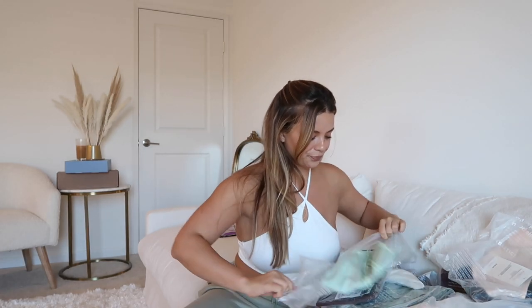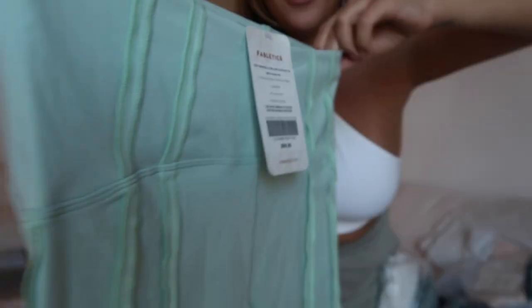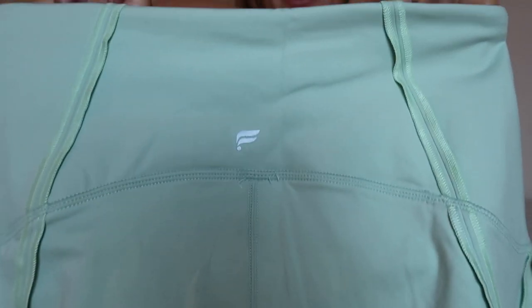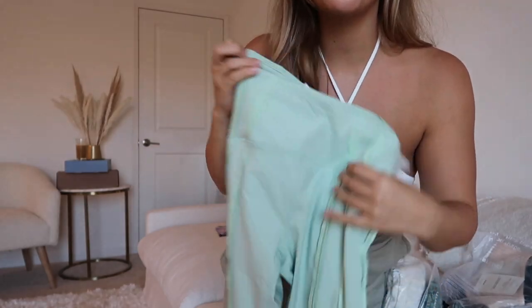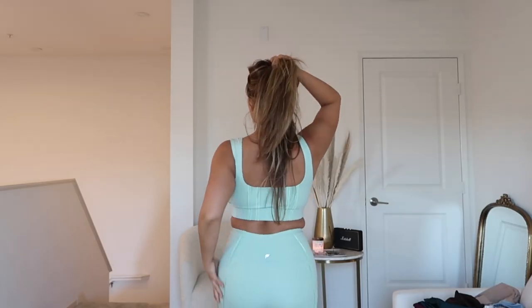Okay, starting off with these — they are so beautiful. Look at the detail on the legging, especially the back detail and the leg detail. These are called the High-Waisted Ultra Luxe Contour 7/8 leggings. Everything I got was a size medium.